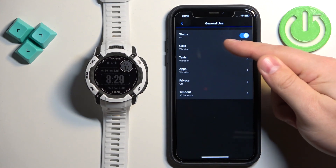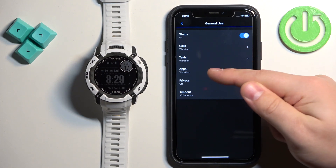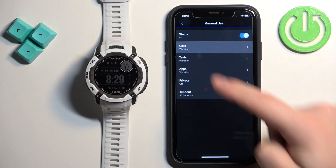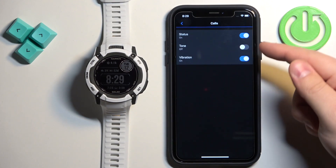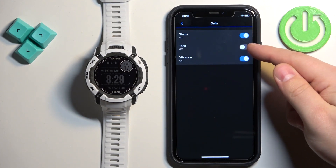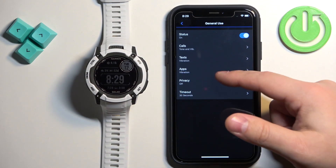Here you can turn the notifications for General Use on or off as a whole. If you turn them on, you can also customize settings for specific types of notifications. We have Calls, Text, and Apps. If you tap on Calls, you can turn notifications for calls on or off, and you can also turn the tone and vibration on or off. You can do the same for every type of notification.